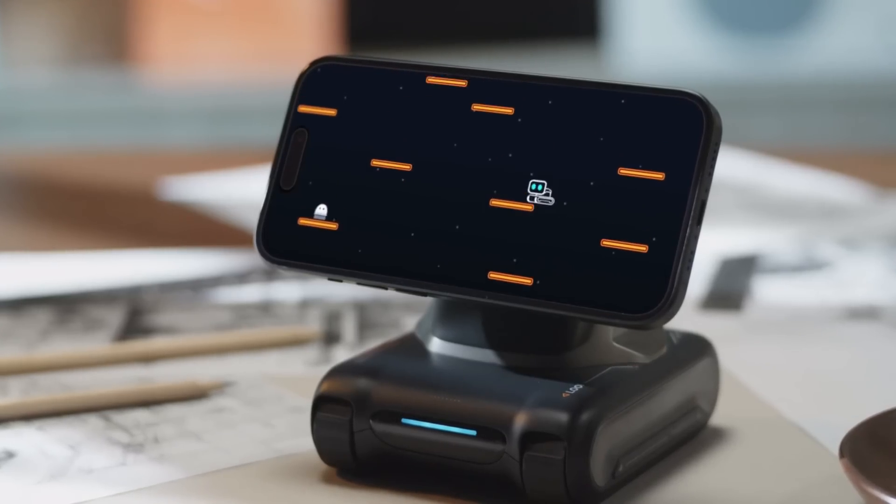In the near future, LOI will change the way we use our smartphones for entertainment and assistance, making it an ideal desk companion.